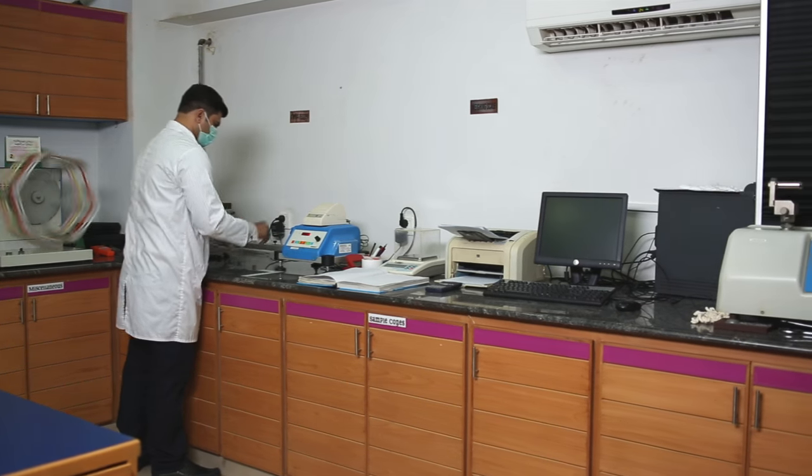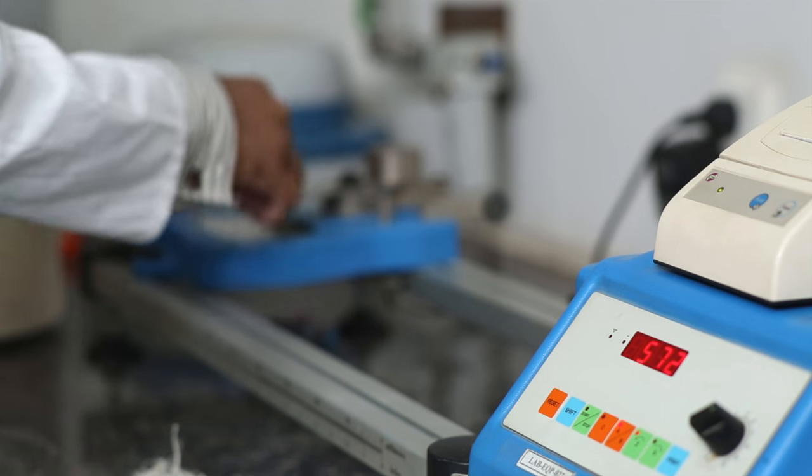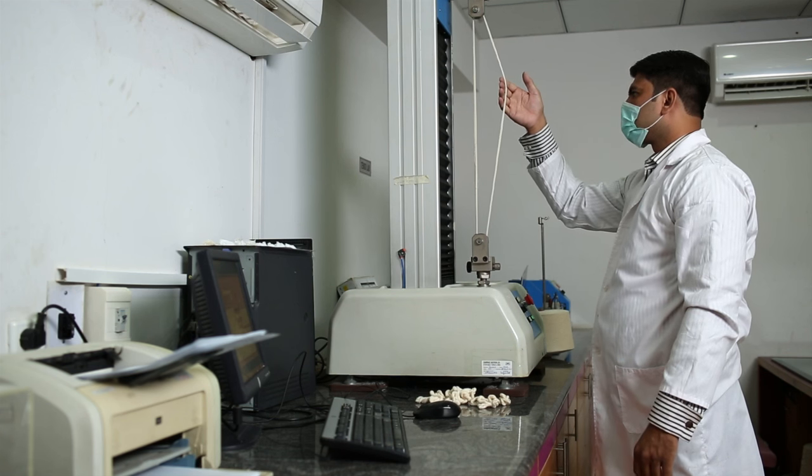UTE's on-site laboratory is always testing our products to ensure unprecedented high quality performance, which includes fiber content, thread count and yarn size to dimensional stability.